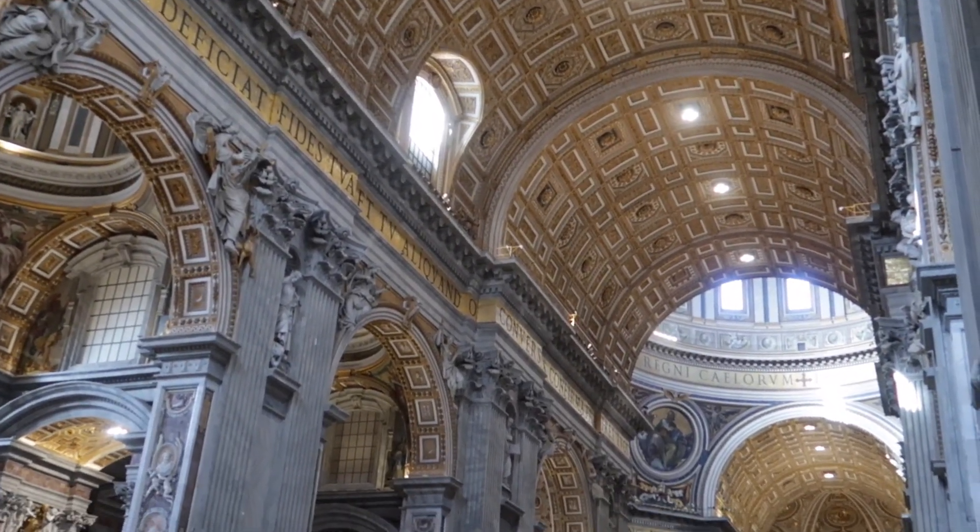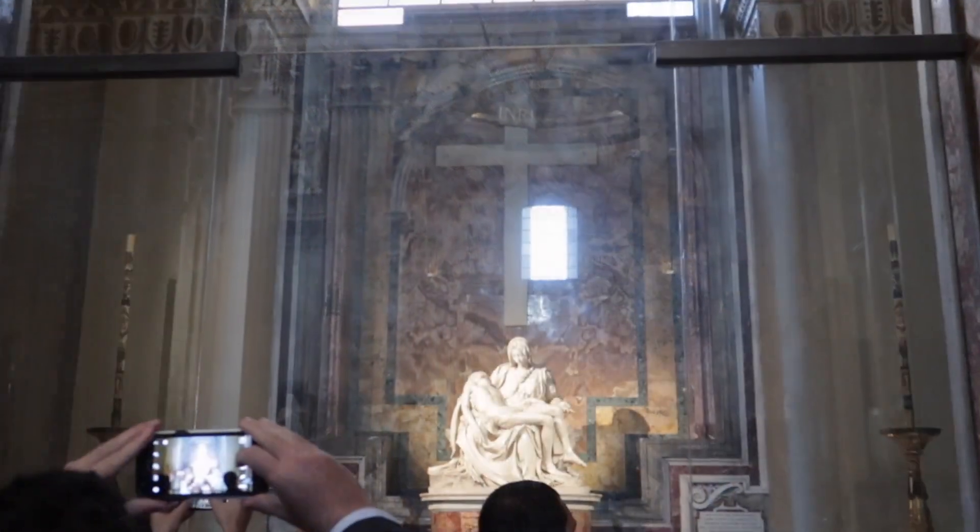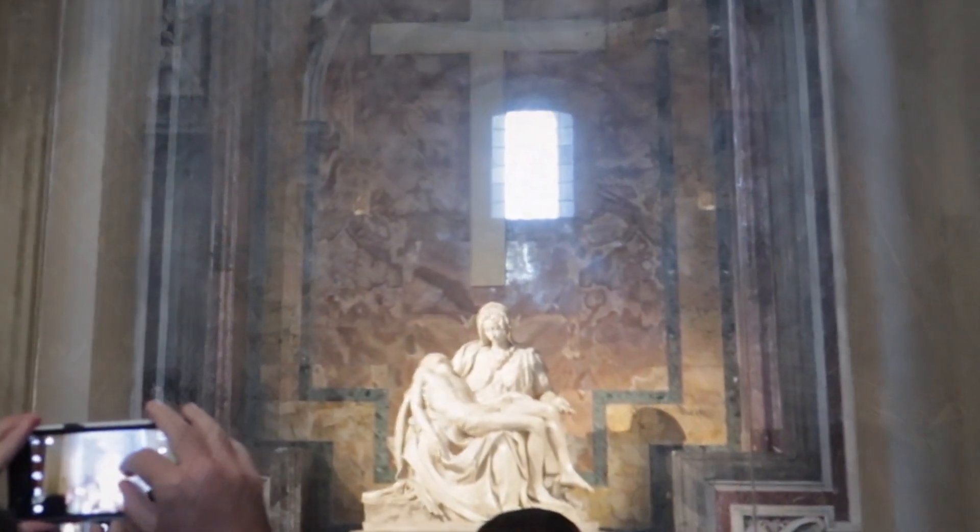I wanted to show you a bit from the inside of St. Peter's as well, in case you've not visited yet. This footage is from 2019, so that's why it's a little bit shaky and no one is wearing masks.